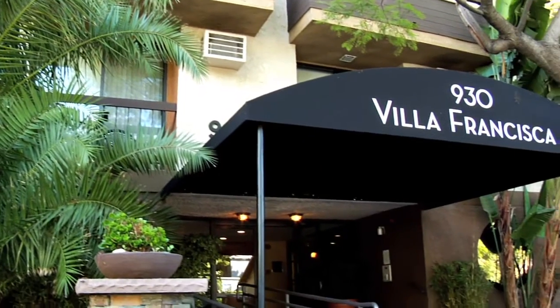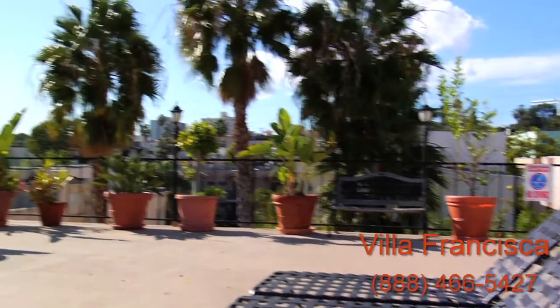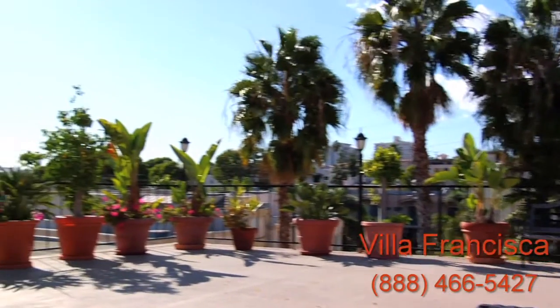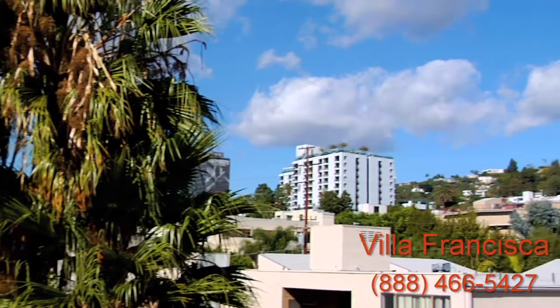Welcome to Villa Francisca, LA's best-kept secret. Live in luxury and quiet privacy in the heart of West Hollywood. At Villa Francisca, you'll enjoy a lifestyle above the rest — literally.